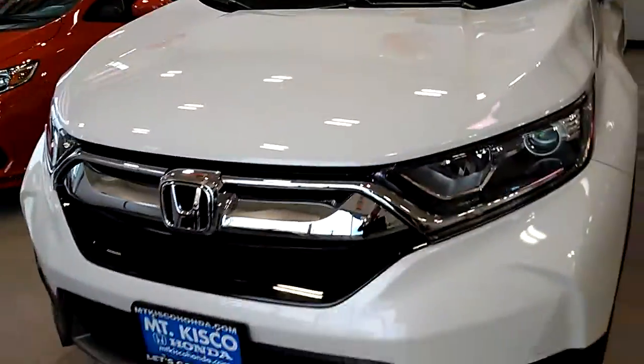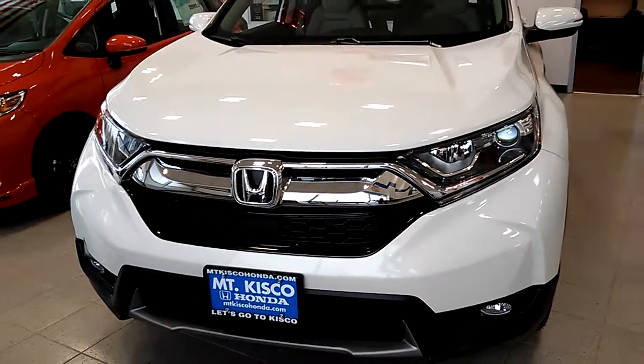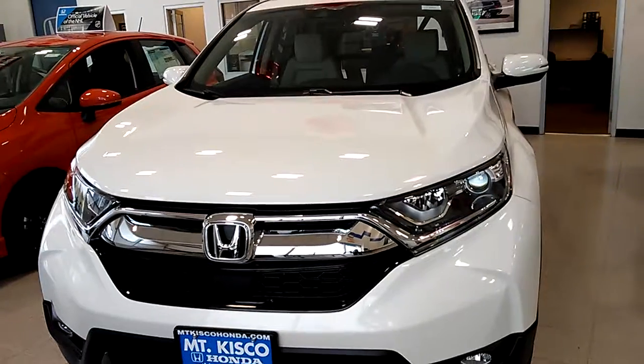Tony Murray will be more than happy to email you back in a timely manner. Thank you again for giving us an opportunity here at Mount Kisco Honda. My name is Caesar — have a good day!